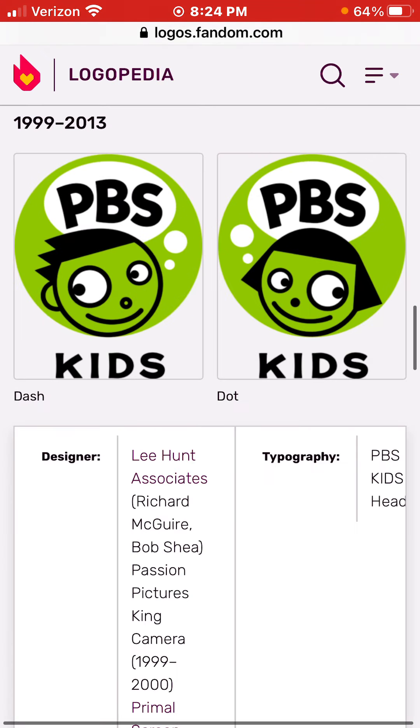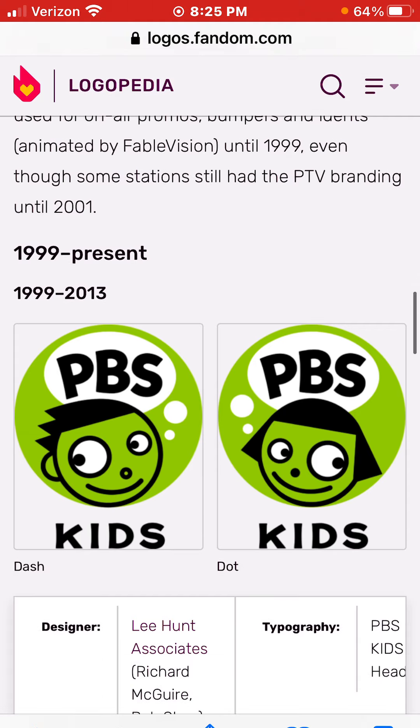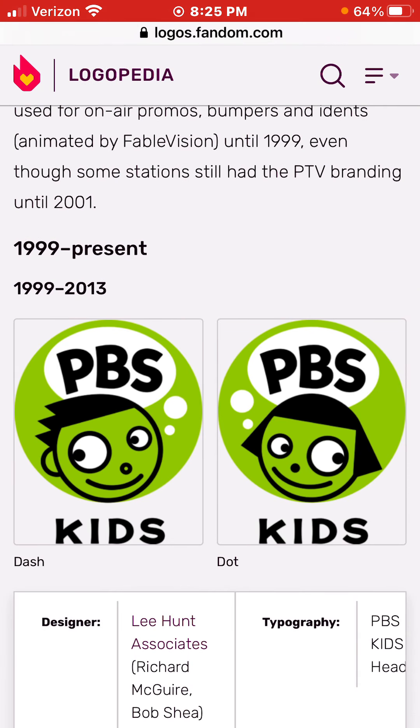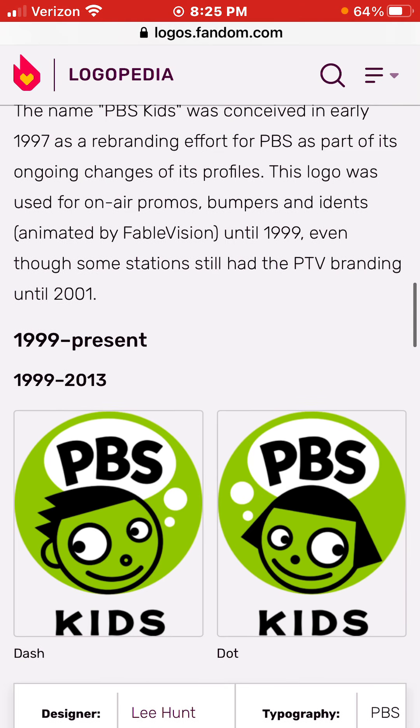Here's the dot version. This was a collab entry for PBS Kids. So if you enjoyed this World of Crab Entry, be sure to smash the like button, share this with your friends, leave a comment down below, and subscribe with post notifications on. Until the next World of History Crab Entry. Bye.